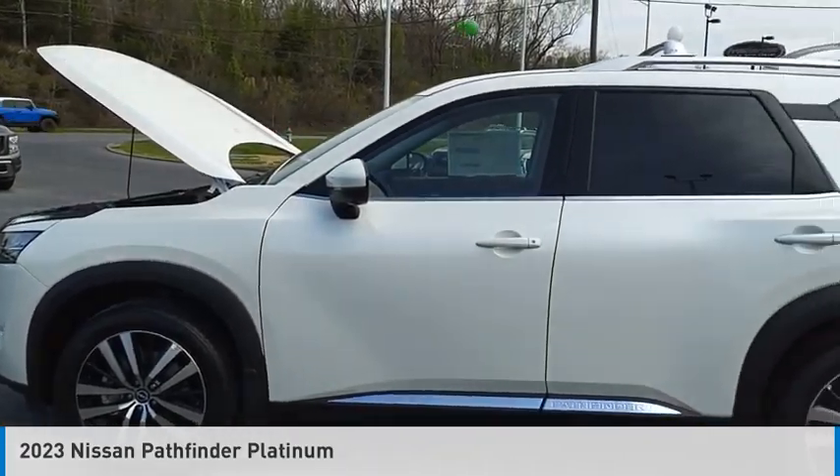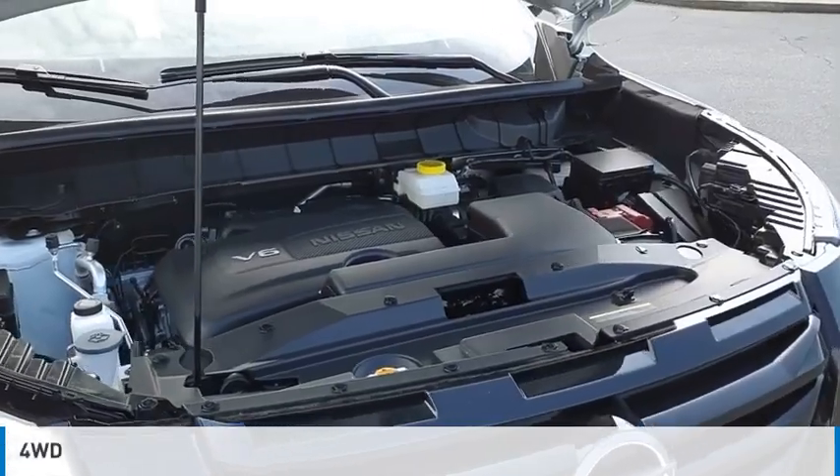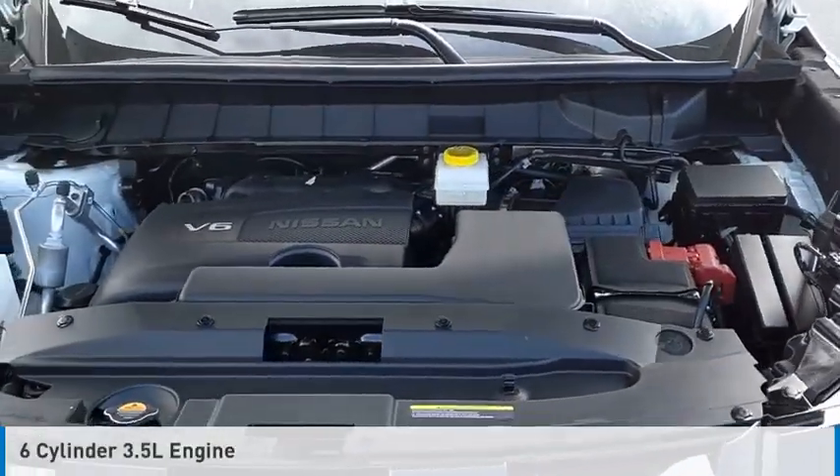Come test drive the 2023 Pathfinder. This vehicle is powered by a four-wheel drive, six-cylinder, 3.5-liter engine.